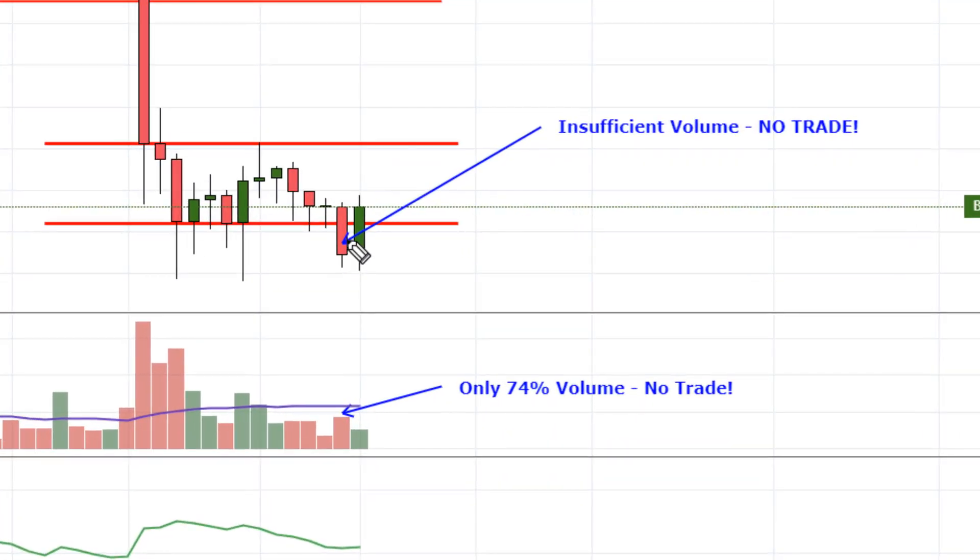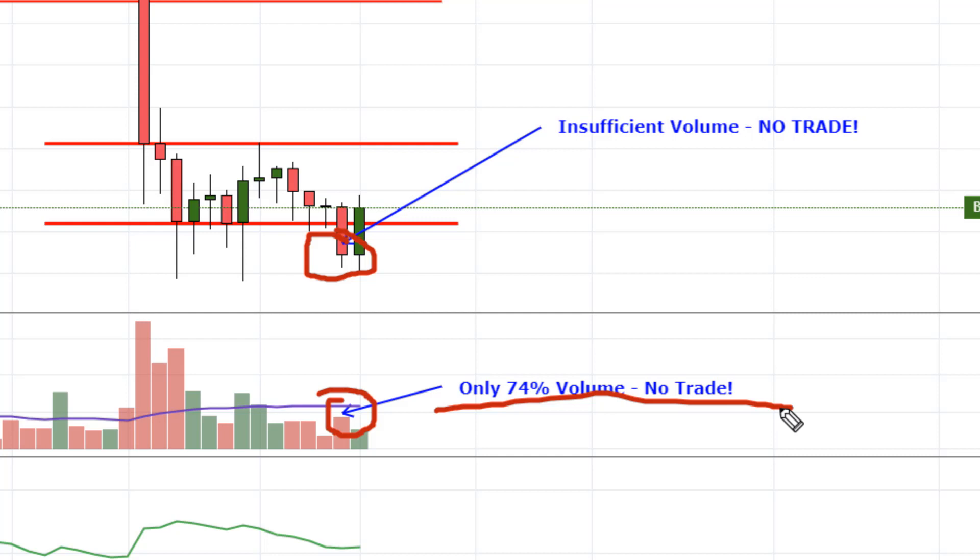Bitcoin closed below the range on Sunday, but it did it on 74% volume — so no trade here, nothing to see, move along. I'll keep watching for a way to get in this; I think there's more downside to come. I don't make decisions based on internet chatter, but the talk is that $6,500 is a good buy-and-hold spot for Bitcoin.